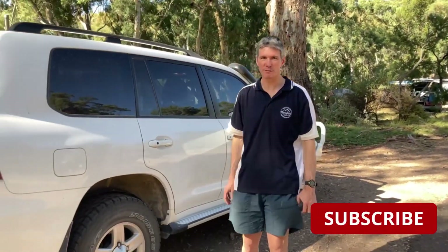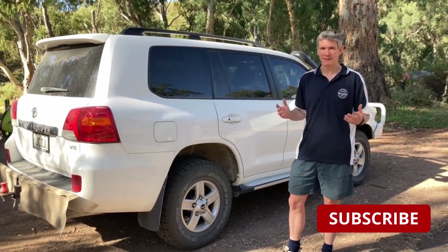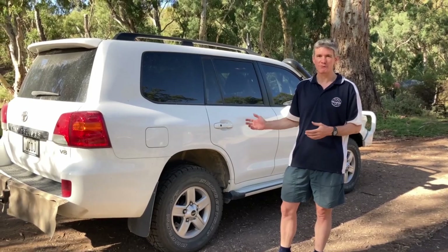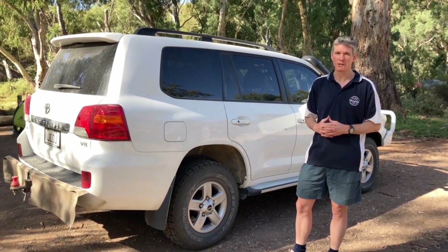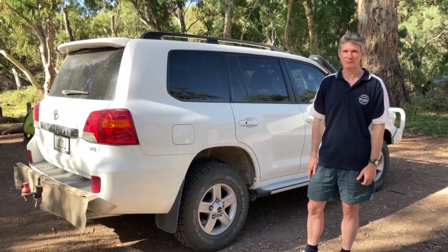So that's our 2014 200 Series — we've nicknamed it 'the 200', which is pretty boring, but that's what it is. Absolutely fantastic vehicle, absolutely fantastic tow car. We really love it — ultra reliable and it's been really really good for us. There you go, there's our tow rig.